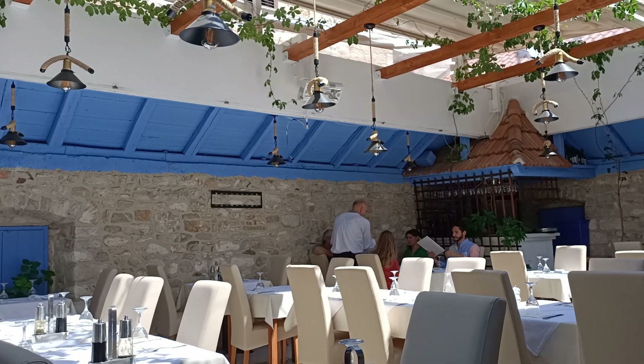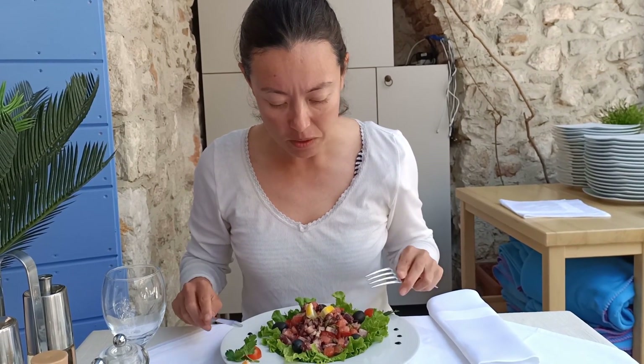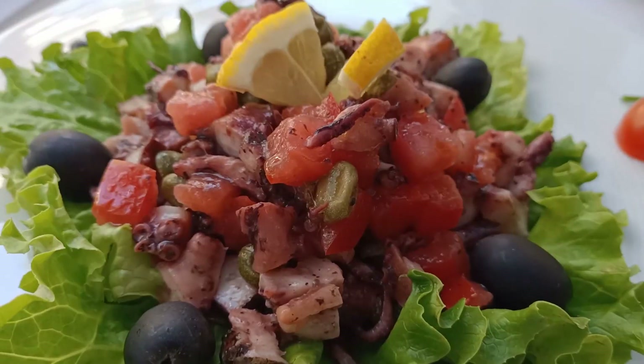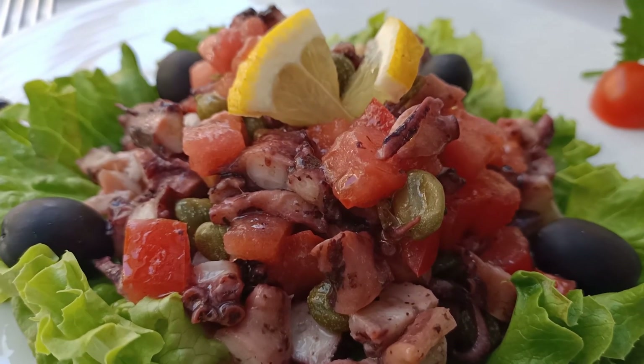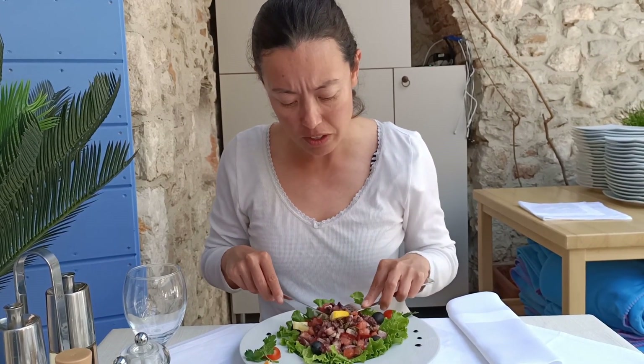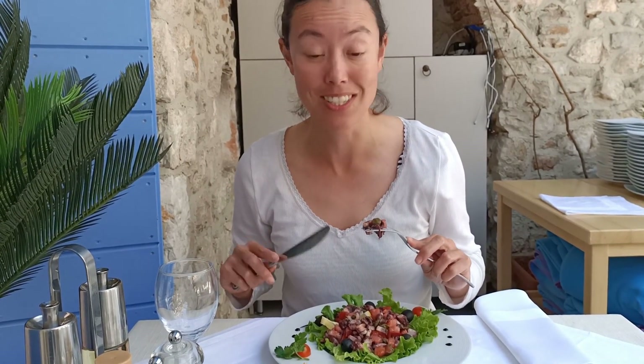The octopus salad looks really colorful with little squeezes of lemon on top, capers, tomato, black olives, and it's all on a bed of lettuce — really fresh and vibrant. This is really tasty. You've got the freshness of the tomato, the capers give it a bit of a burst of saltiness, and that octopus is so fresh. This is delicious.